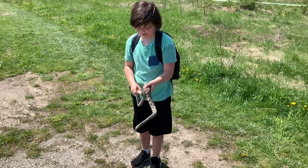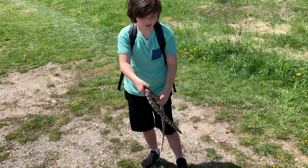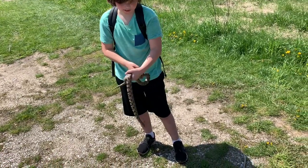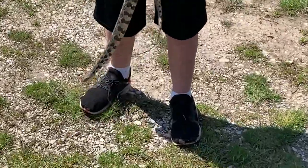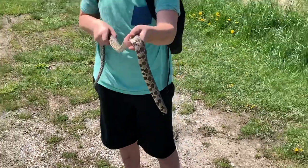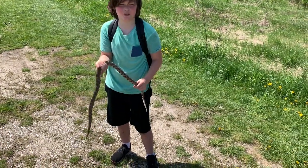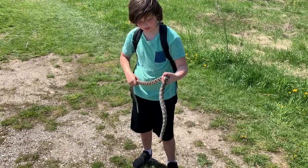The reason they're called fox snakes is a number of reasons. One, their musk kind of smells like a fox's musk. Two, their head is kind of a red-orange color. There's a third reason that I can't remember. These guys are actually part of the rat snake group, so they're related to black rat snakes, corn snakes, yellow rats — all those snakes.